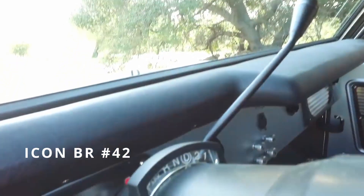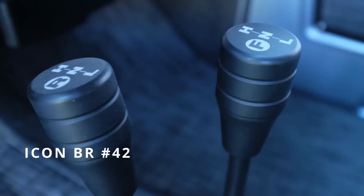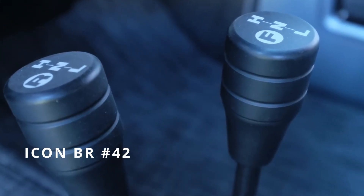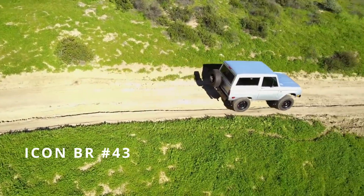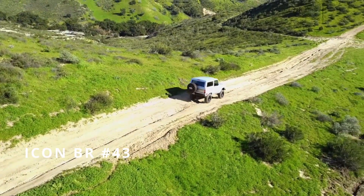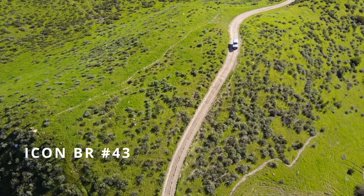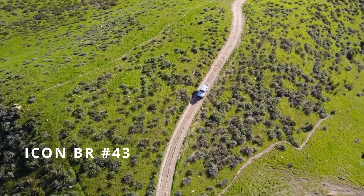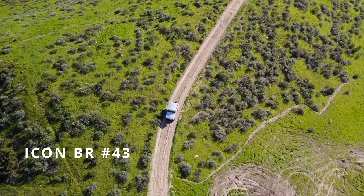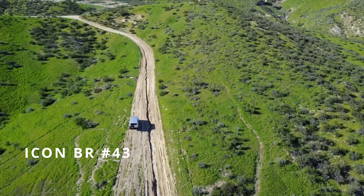We're running the automatic computer-controlled transmission with overdrive, and that sends power through to the Atlas II twin-stick shift-on-the-fly part-time four-wheel-drive transfer case. And an Icon BR — specifically this is a 1968 model. It's super cool. This color is just perfect. We've done several silvers but I've got to say this is the ultimate silver to me. It almost looks like machined billet aluminum fresh out of a CNC.